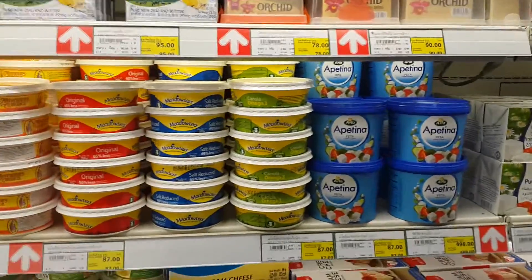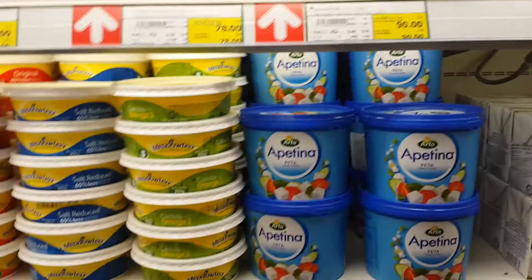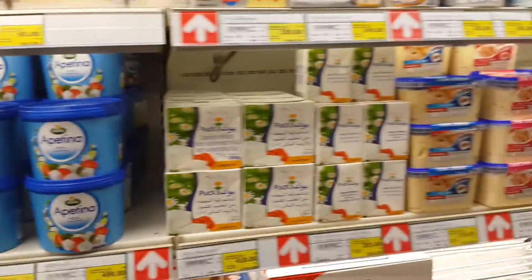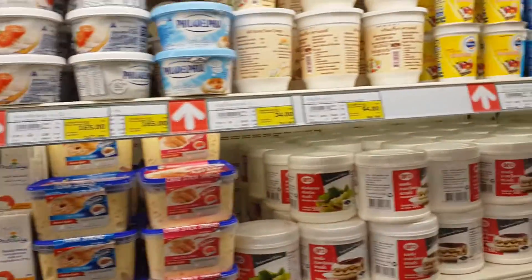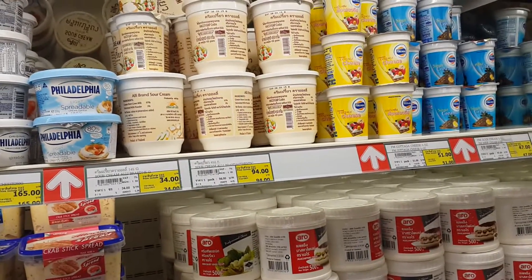Cream cheese, feta — oh, I didn't even know we had feta cheese! I don't look way over this far. Cottage cheese too — I didn't even know we had that. Wow, anyways, you can see there's just about everything, anything you could ever want.